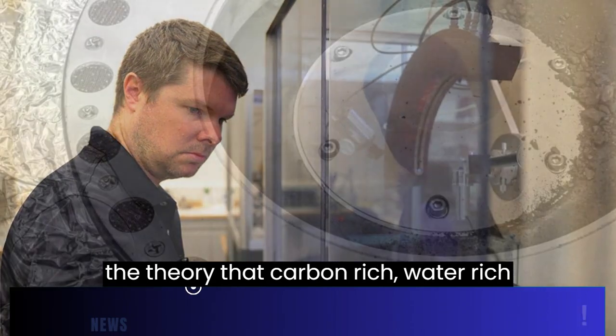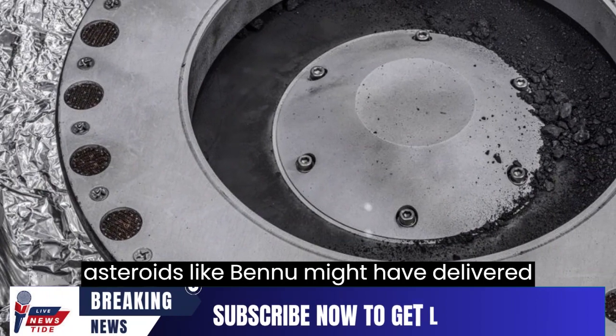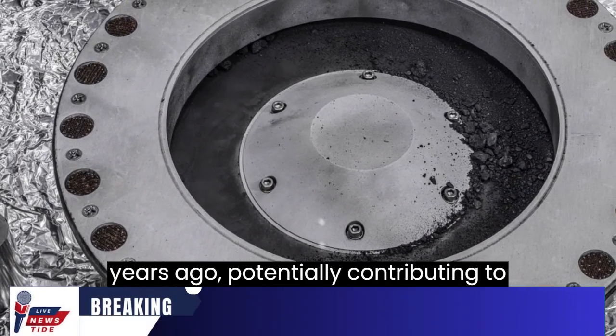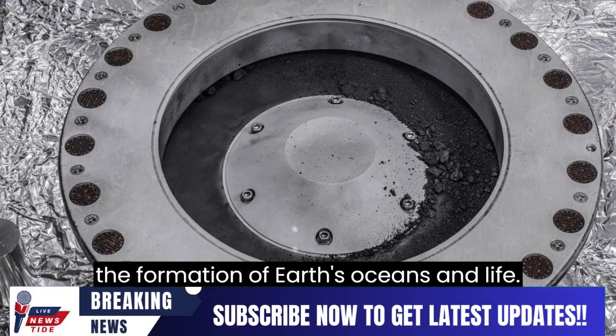This aligns with the theory that carbon-rich, water-rich asteroids like Bennu might have delivered essential components to Earth billions of years ago, potentially contributing to the formation of Earth's oceans and life.